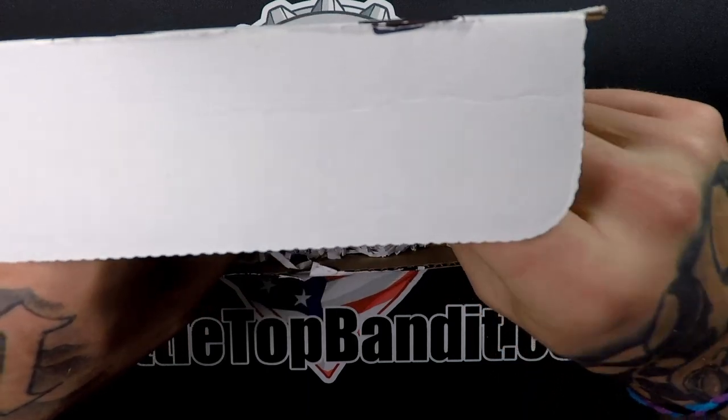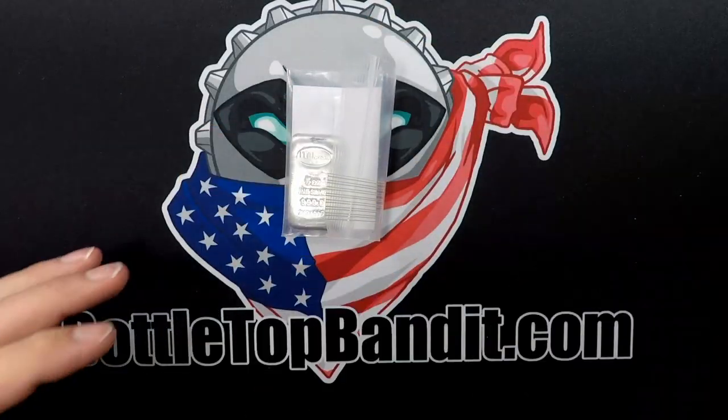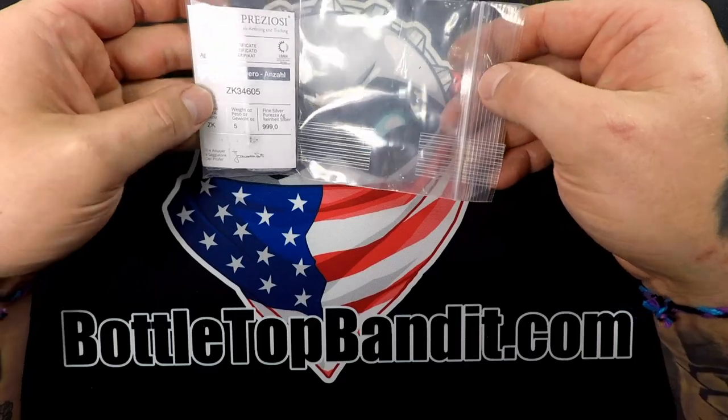That's right after Christmas. Hopefully everybody had an awesome Christmas and got what they wanted. Looks like we got one piece here — looks like a five ounce bar with a certificate of authenticity.